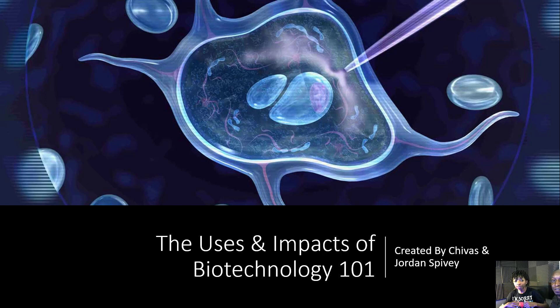Good evening, everyone. I'm Jordan Spivey, you're with my dad, Chavez Spivey, and in today's video, we'll be going over the uses and impacts of biotechnology 101, so let's do this.